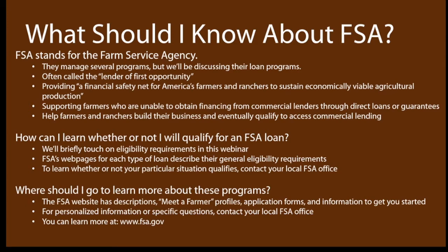If you're curious about whether or not you'd qualify for an FSA loan, we'll touch a little bit on the eligibility requirements in this webinar, but I really recommend contacting your local FSA office. You can find information on their website, but if you contact the office, you'll be able to ask questions about your particular situation and get answers from an actual person. You should also go to the FSA website for more questions about FSA's programs. On their website they have descriptions, meet-a-farmer profiles, application forms, and good information about how to get started. If you want personalized information, talk to your FSA officers, but you can learn more on their website at www.fsa.gov.